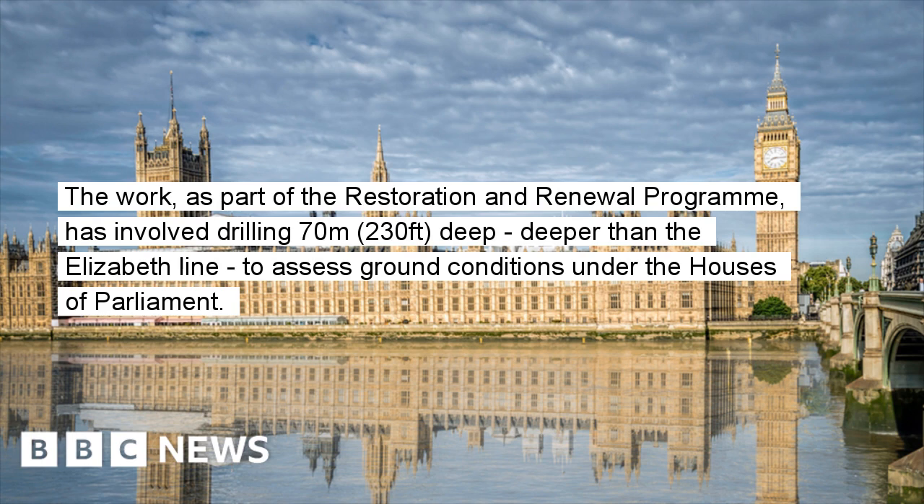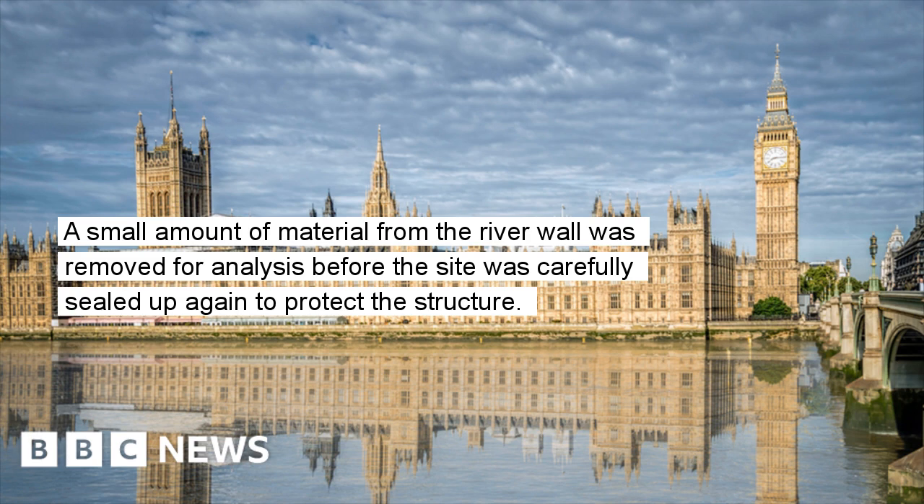The work, as part of the restoration and renewal programme, has involved drilling 70 metres deep — deeper than the Elizabeth Line — to assess ground conditions under the Houses of Parliament. A small amount of material from the river wall was removed for analysis before the site was carefully sealed up again to protect the structure.